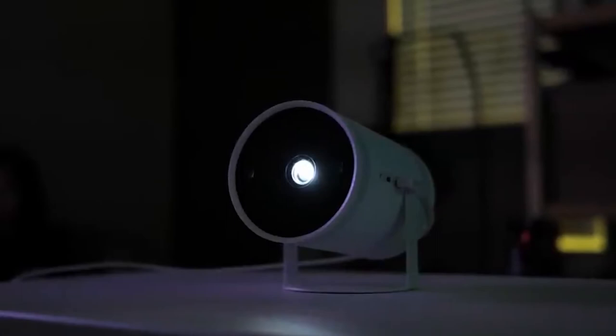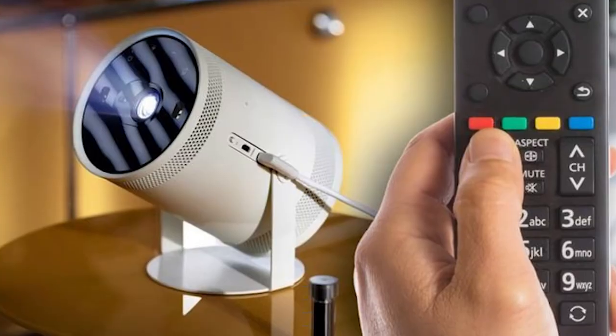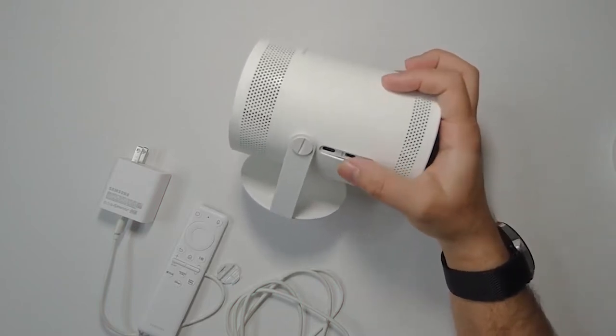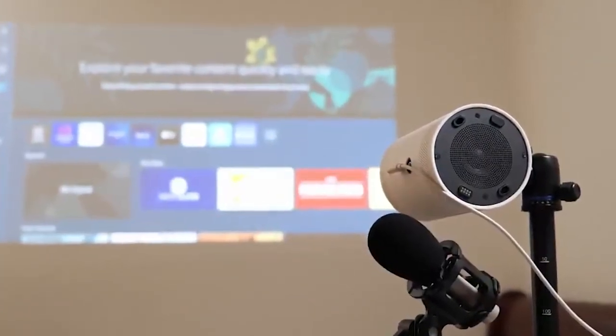No big brands have been developing this type of device at the same caliber as Samsung does, and a lot of people are watching out for it. The Freestyle is essentially a small and portable projector that you can hook up to your phone if you ever need to present or show something to someone on the go. It also adjusts to the color of the wall and overall enhances the watching experience like no other.